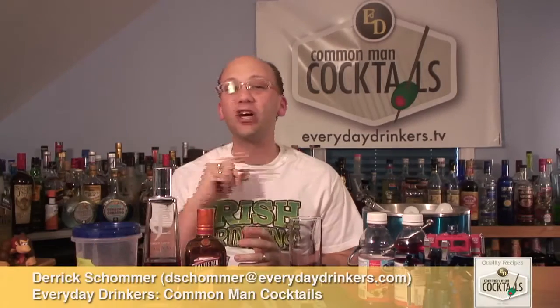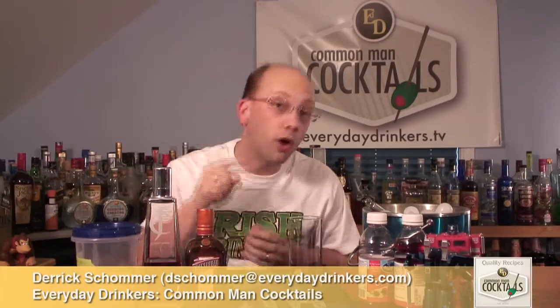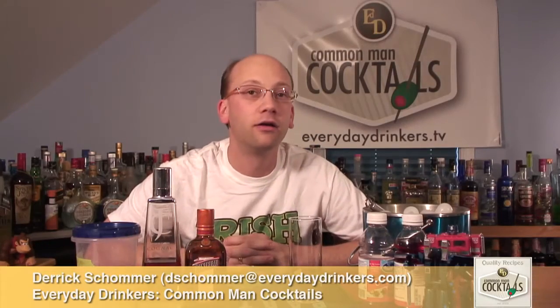Welcome to God and Man Cocktails. I'm your host Derek Shomer. Today we're going to create the Chocobo recipe — a Chocobo cocktail from Final Fantasy.